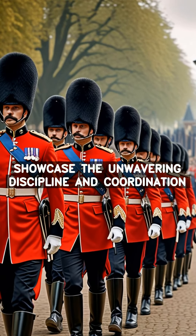Armed with precision rifles, the guards stand as unwavering protectors, ensuring the safety and well-being of the royal family.